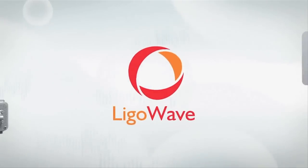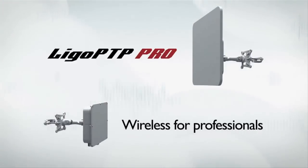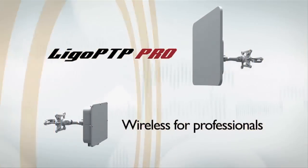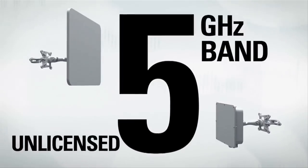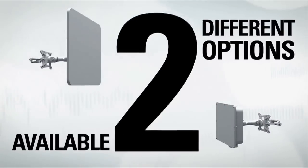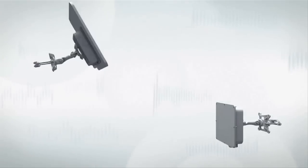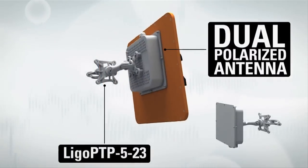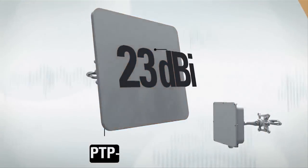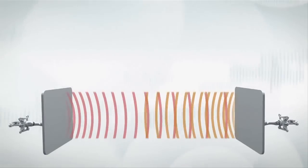LigoWave presents the new LigoWave PTP Pro series wireless backhaul equipment — carrier-class point-to-point devices for professionals. Operating in an unlicensed 5 GHz frequency band, LigoWave PTP Pro equipment is available in two different options: with an integrated dual-polarized 23 dBi antenna, and with external N-connectors for your own antenna.